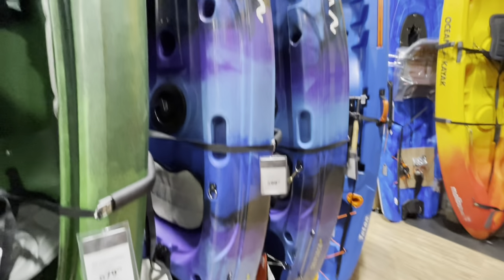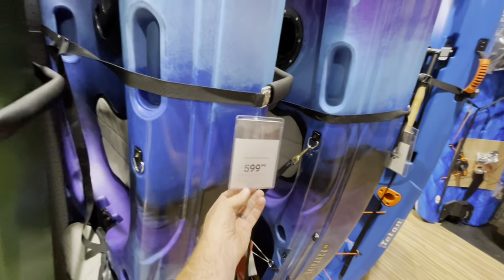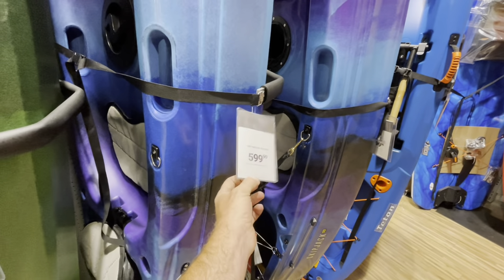We've got some Vibe kayaks in here as well. We used to sell those at the shop. They were all right, but the quality is marginal, especially for the price at $589. I think there's better things out there for not that much more money.